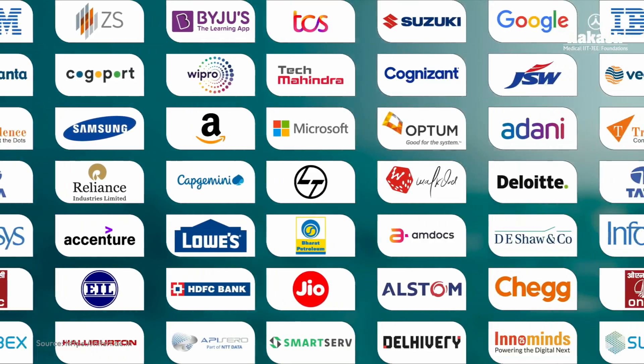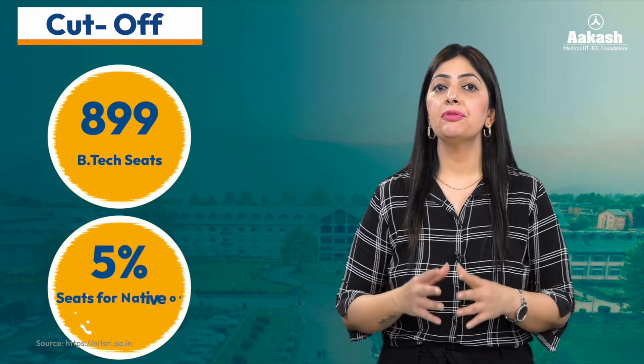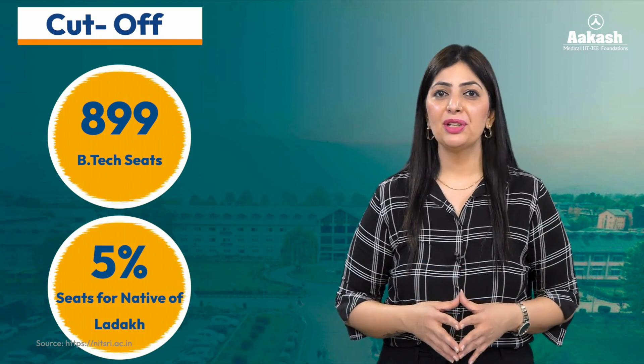You can have a look at the long list of recruiters that visited the campus in 2023-24. Talking about the cutoff 2023 at NIT Srinagar, there are a total of 899 seats available for the B.Tech program, and 5% of the seats are reserved for the natives of Ladakh. Let's have a look at the branch-wise rank cutoff 2023 after the sixth round of JoSAA counseling, with one more round conducted by CSAB.